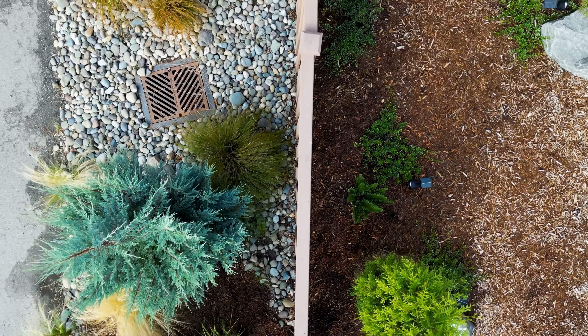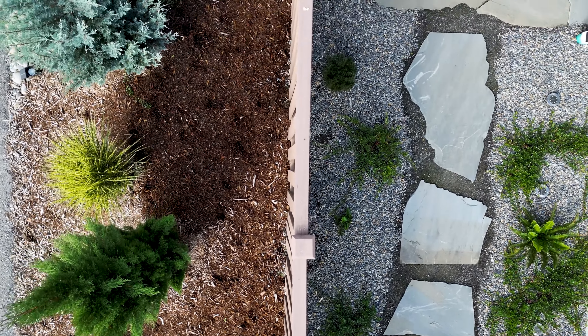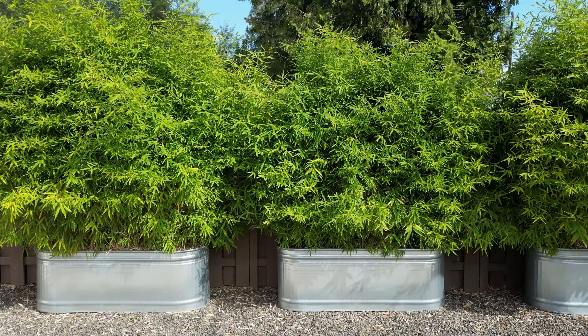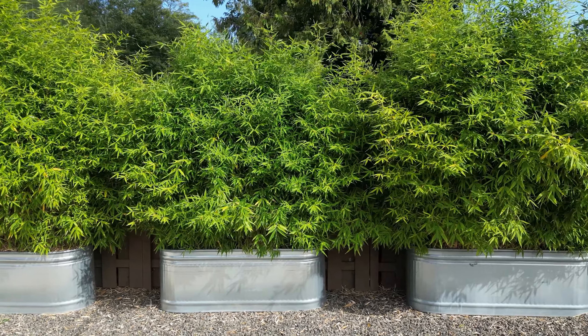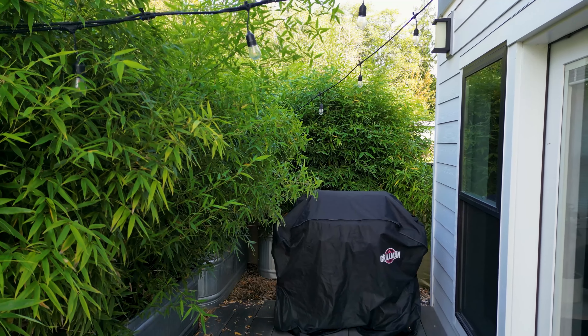Throughout this whole entire process we were very excited with what Black Lotus offered — the professionalism started off with a consultation, and they chose this type of bamboo here. We're very happy with it; it's created a lot of privacy and buffered some of the noise in the back, so it's been pretty good for us.